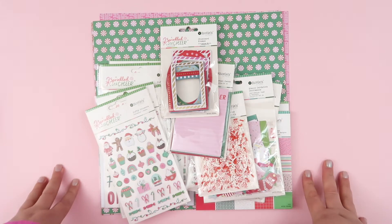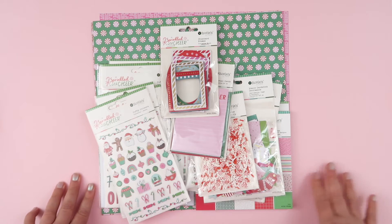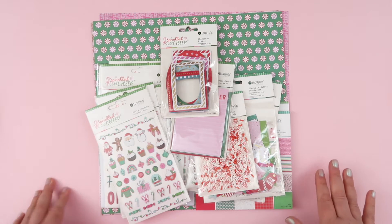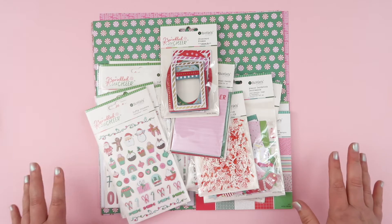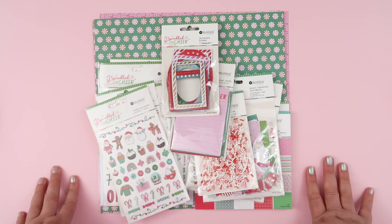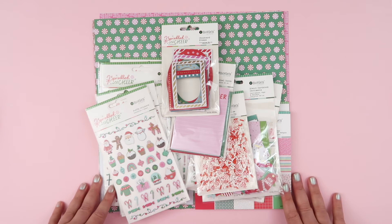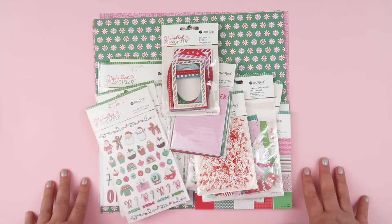Hey guys, and welcome back to my channel. Very very excited - it is a Christmas in July, that is for sure. I am so so happy to be guest contributing for Rosie Studios this month with their newly released collection, Sprinkled with Cheer.